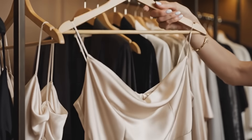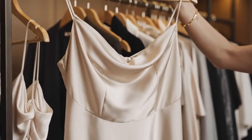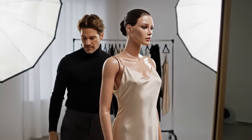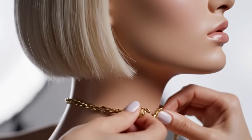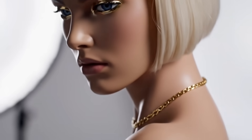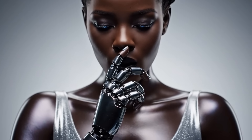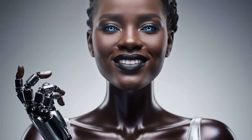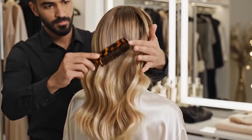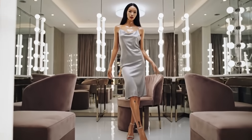Okay, lift your arms slightly higher. Perfect. Let's see how the silk drapes. Beautiful. Hold that.